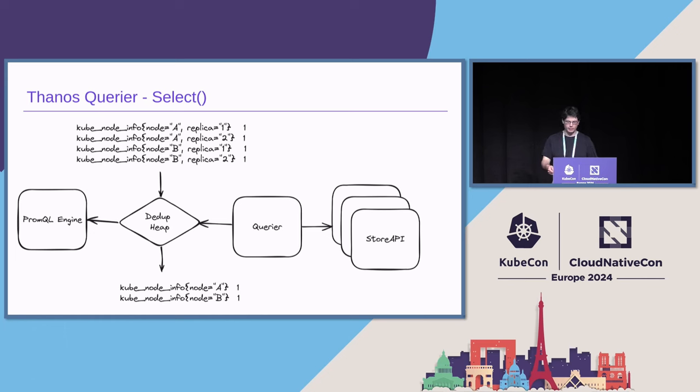Now we have many Store APIs potentially to fetch data from very disparate sources, so we don't have the luxury of one source of truth anymore. In fact, Prometheus is typically deployed in HA pairs, disambiguated by the replica label. If we now fan out to both of those, we would get all the data — for example, kube_node_info for node A and B, but two copies for replica 1 and 2. This is problematic, right? If we sent it back to the query engine and bubbled it up the execution tree, we would get the result 4 instead of the expected 2. But if you actually tell the Querier that it has to deal with replicated data, one of its responsibilities is to deduplicate it.